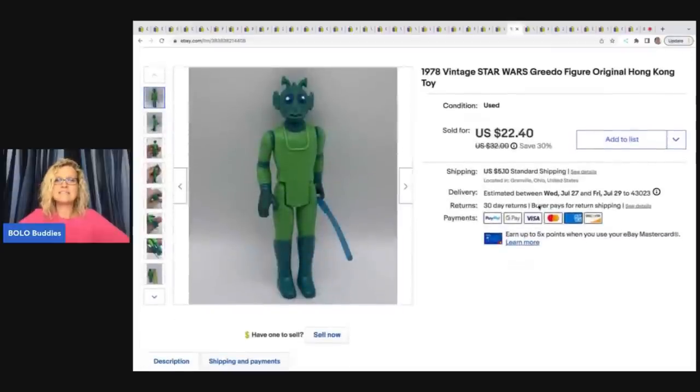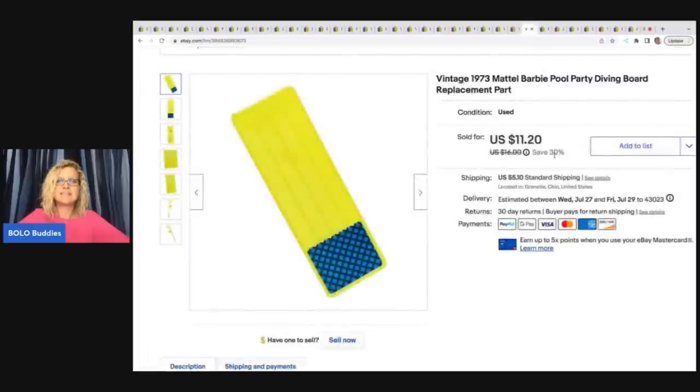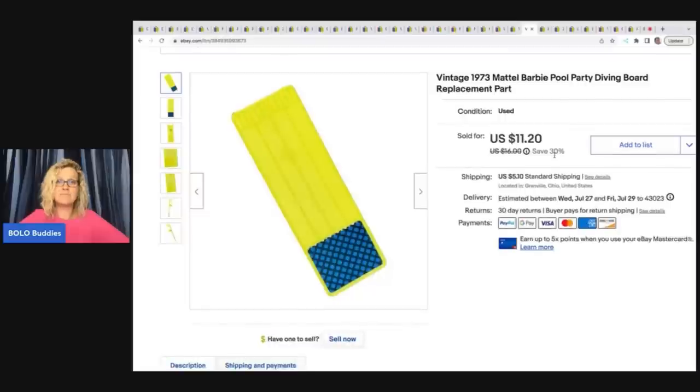The next item is this 1978 Vintage Star Wars Greedo Figure, Original Hong Kong toy. Got this at a garage sale for a quarter and I sold that on best offer for $20 plus shipping. This is a vintage 1973 Mattel Barbie Pool Party Diving Board replacement part. I got a Barbie set and parted it out because the pool part was not in good condition. I probably have about a quarter in this and I took a best offer of $8 plus shipping.